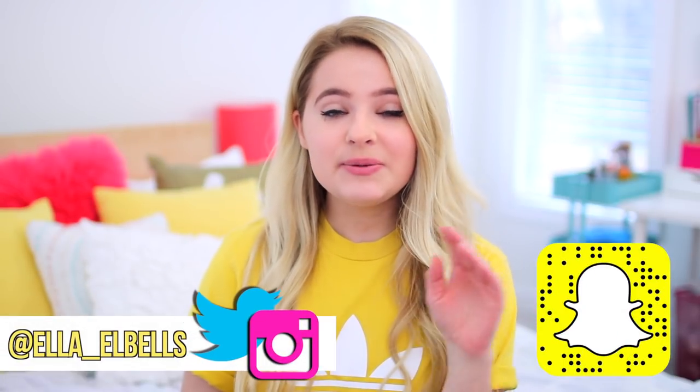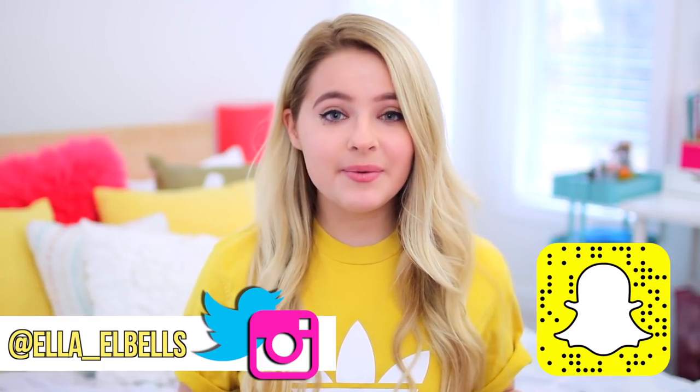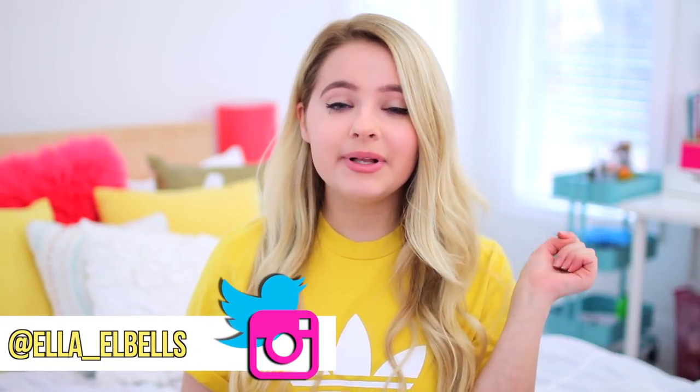Hey guys! So in today's video, I'm going to be showing you guys some time-saving beauty hacks. If you are someone who doesn't like to spend a lot of time on makeup and hair and stuff like that, but you like to have it done, then these are perfect for you because it'll make getting ready so much faster and convenient. Before we get started, make sure you are subscribed to my channel down below. I post new videos every single Saturday. And without further ado, let's get started.